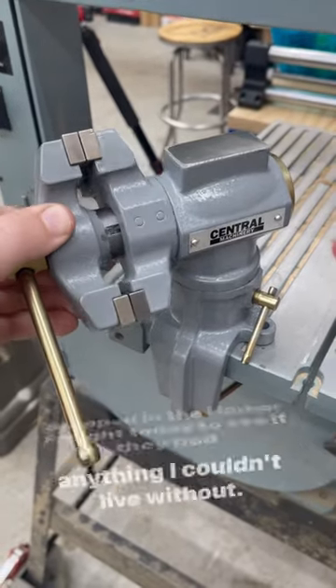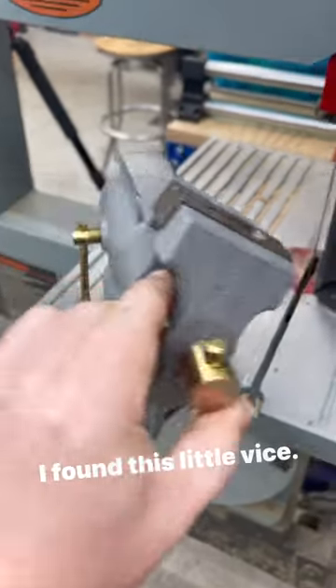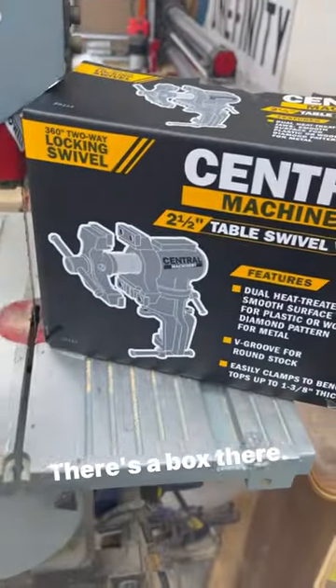I stopped in Harbor Freight today to see if they had anything I couldn't live without. I found this little vise — there's a little box there.